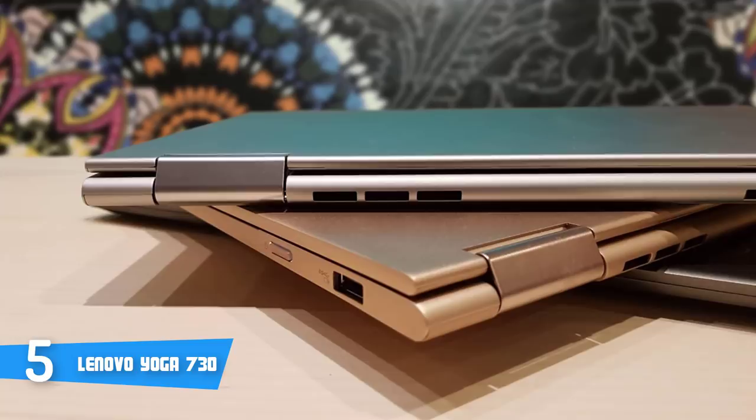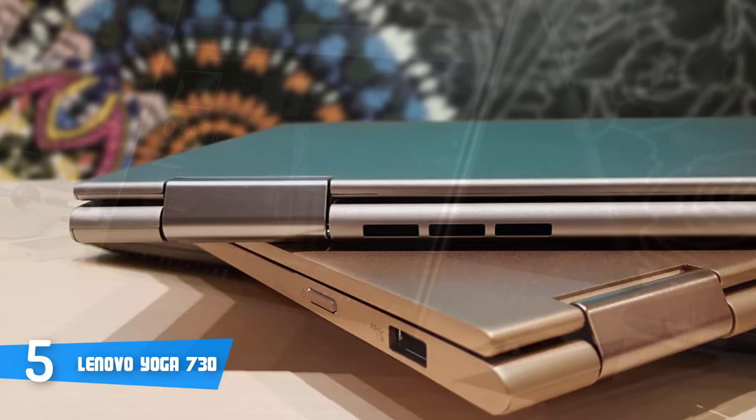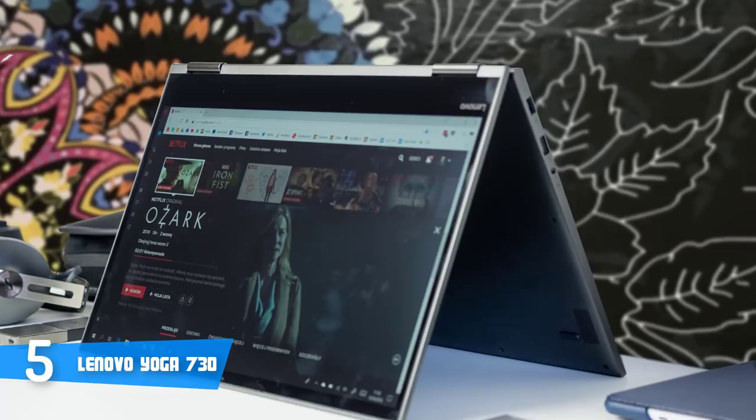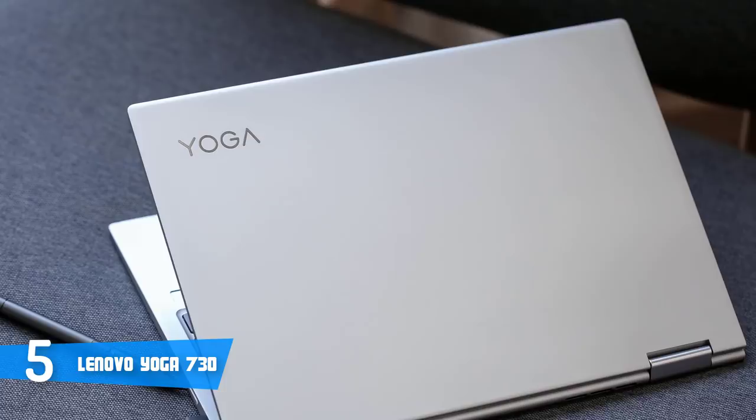When it comes to the screen, the Yoga 730 houses a 15.6-inch full-HD IPS touchscreen that outputs lifelike and consistent colors from wide viewing angles, regardless of the mode you intend to use it for. Moreover, its 3-cell lithium-ion battery has an average life of 8 hours, but this may vary in practice since everything depends on your usage. Overall, the Yoga 730 deserves your attention because it looks wonderful and is capable enough to accommodate the most demanding customers on the market.